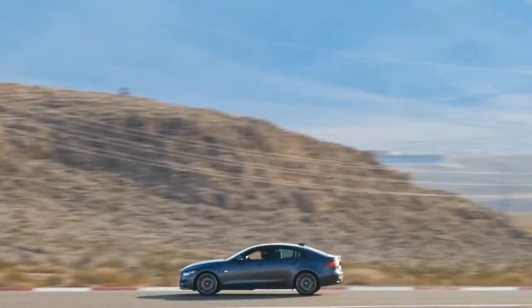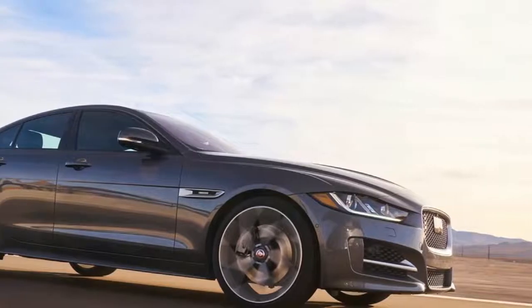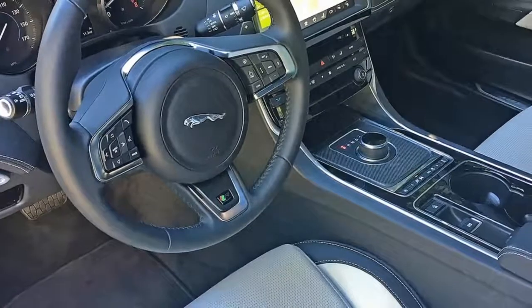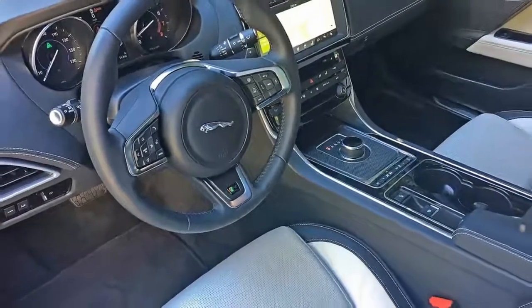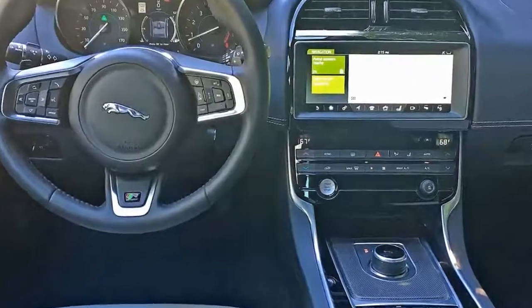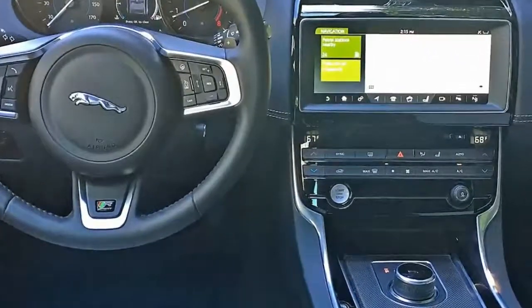The Brit is distinctive on the inside too, with a gear selection knob that rises dramatically out of the center console at engine start, racy perforated and contrasting leather seats, and mood lighting to swing up your nighttime drives.